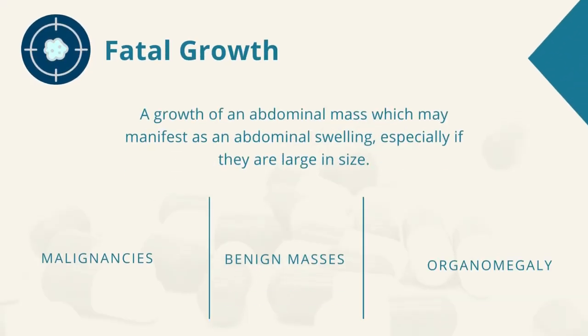Lastly, we have fatal growth, which is a growth of an abdominal mass that may manifest as an abdominal swelling, especially if they are large in size. Enlargement of organs in the abdomen such as the liver, spleen, and part of the bladder may also produce swelling. Examples include neoplasms.